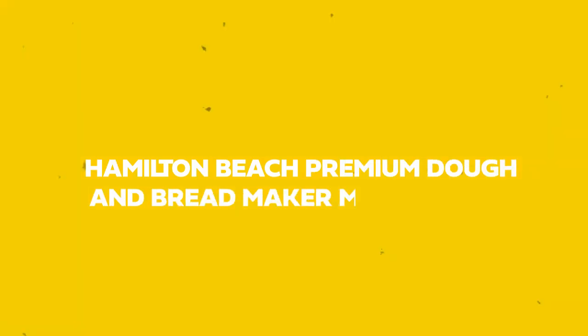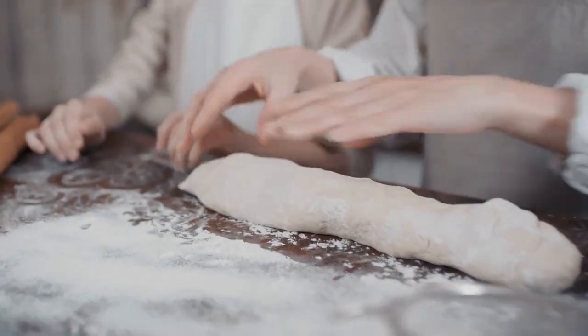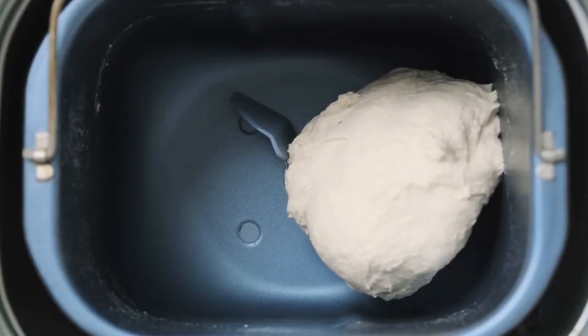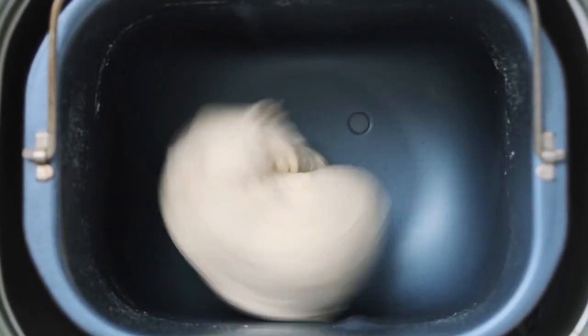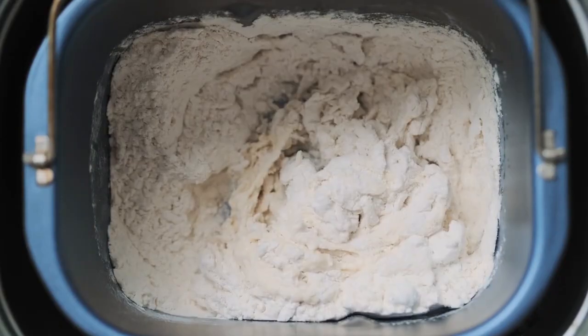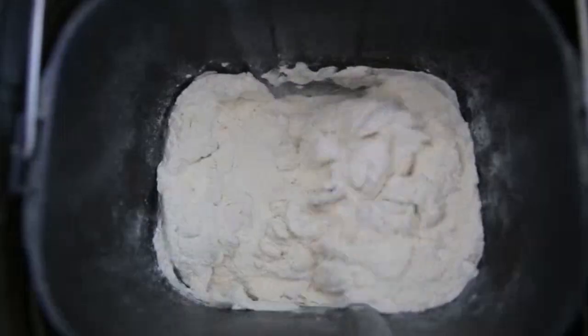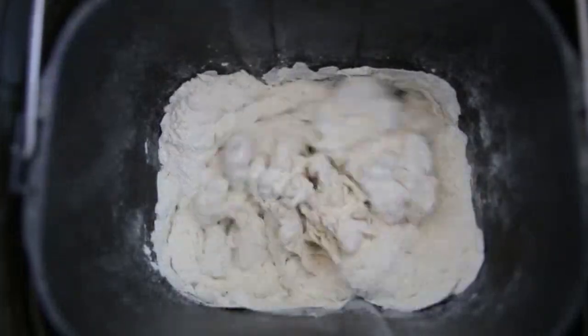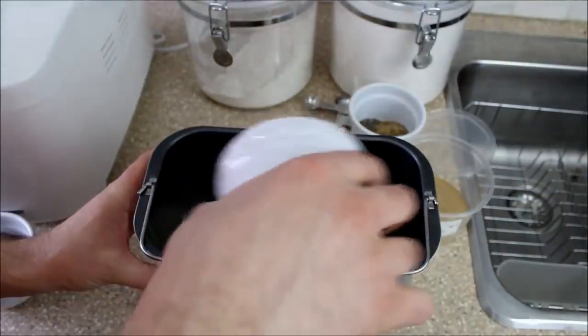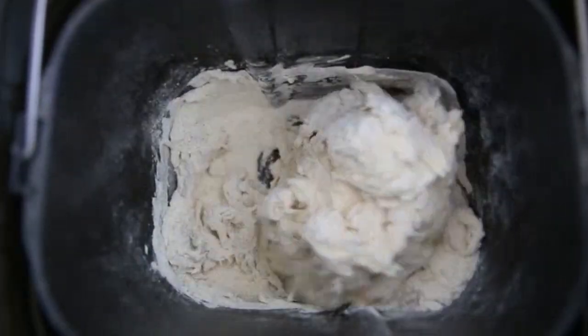Number 2: Hamilton Beach Premium Dough and Bread Maker Machine. Create bread from scratch and master it with little effort. You can prepare fresh homemade loaves of bread and dough with the Hamilton Beach Premium Dough and Bread Maker without even putting on your apron to mix and knead. Simply add the materials, choose the cycle, and hit start. For a fully hands-free experience, the automatic fruit and nut dispenser will even incorporate your mix-in ingredients into the dough at the appropriate stage of kneading.